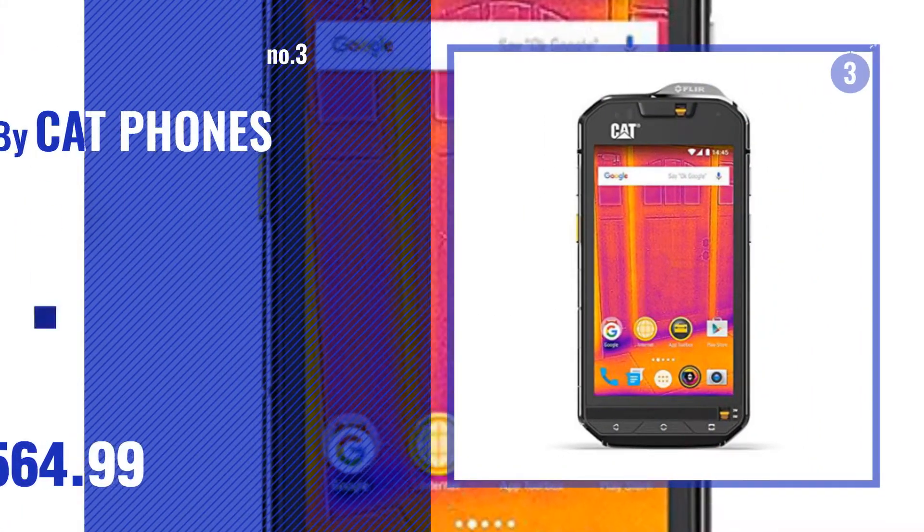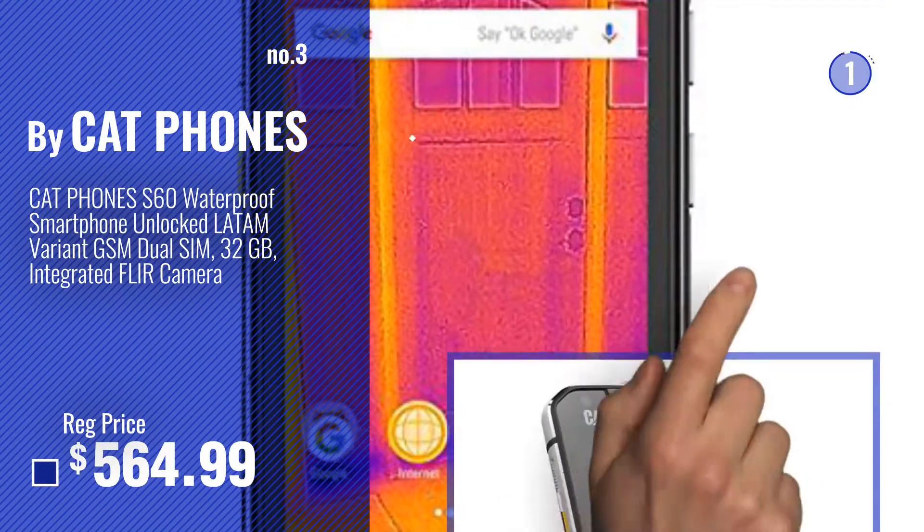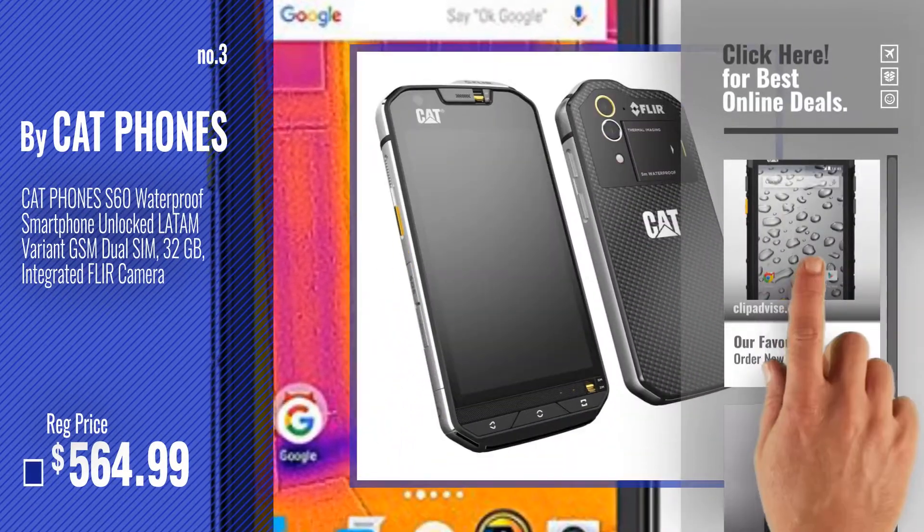Number three. Choose your favorite unlocked cell phones now — just click this circle in the corner.